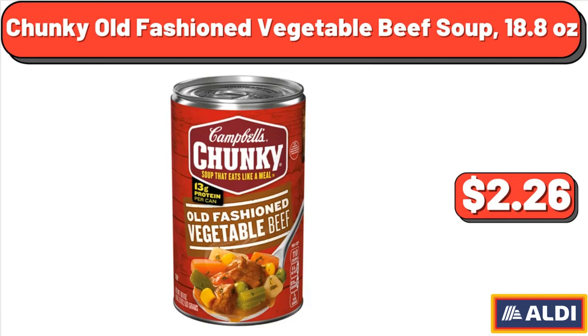Chunky Old-Fashioned Vegetable Beef Soup, 18.8 oz, $2.26.